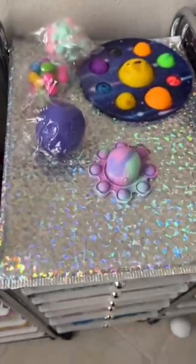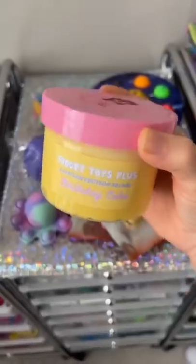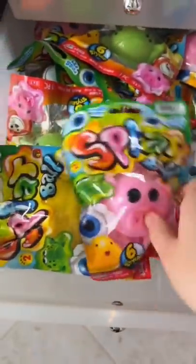Too cute. A best friend's dimple set, which comes with two dimples. Did you know I have slime in my shop now? I love my slime collaborations.